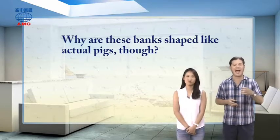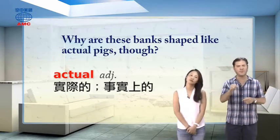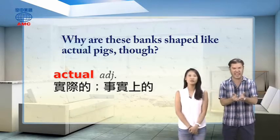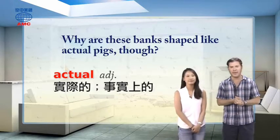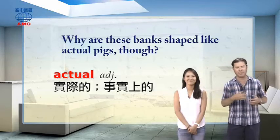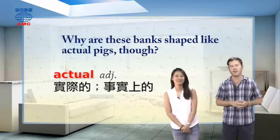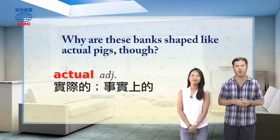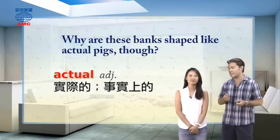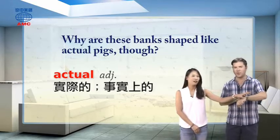We have this word 'actual.' Actual is a word we use when we're giving extra information or talking about something that's not just an idea — it's a real thing. For example, you might say 'I saw an actual dinosaur at the zoo.' Of course that wouldn't be true, but you'd mean something real, not like one in a movie or a picture book, but something that is true and real. 'This is an actual Rolex watch.' 'Really?' 'It's not a fake. It's a real one.'